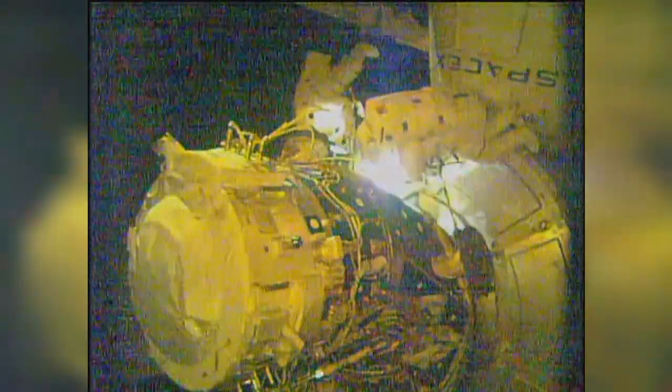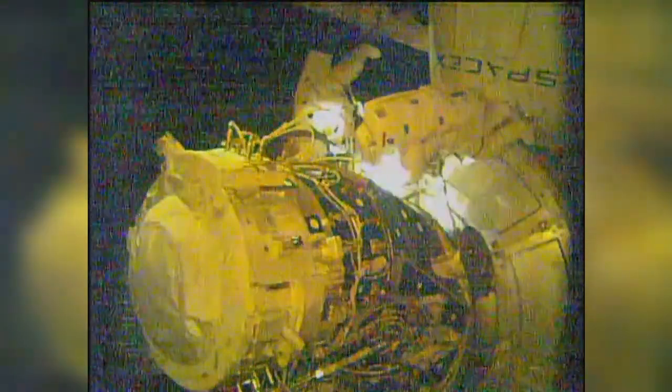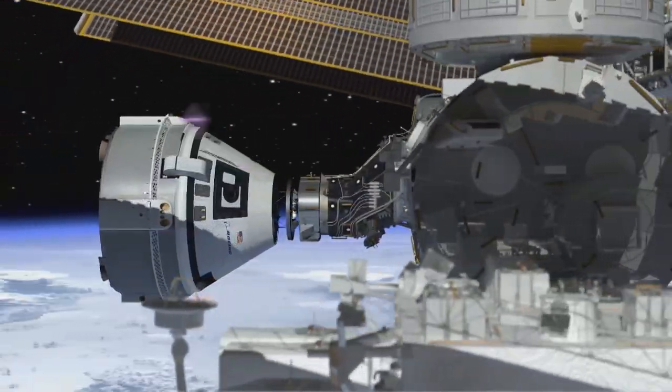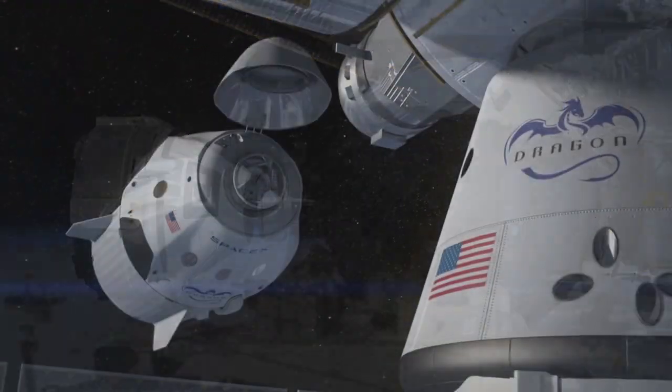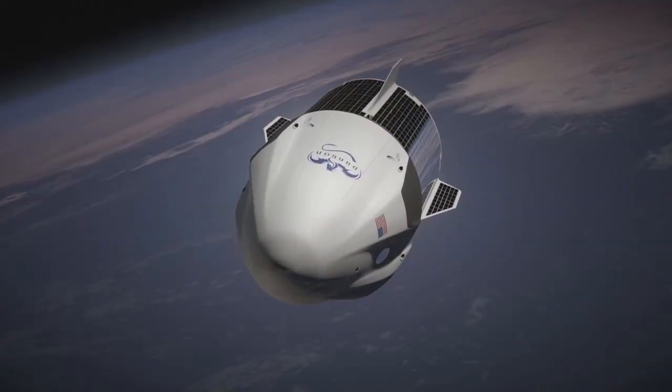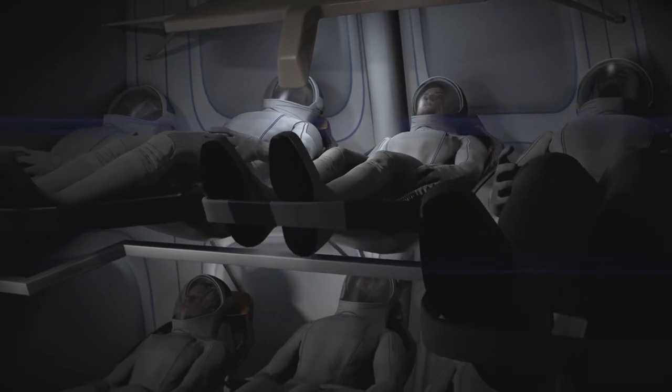And with that, we have a new port of call for the new U.S. commercial crew vehicles. The new docking port will be used by the Boeing CST-100 Starliner and SpaceX Crew Dragon commercial crew spacecraft being developed to transport U.S. astronauts to and from the station.